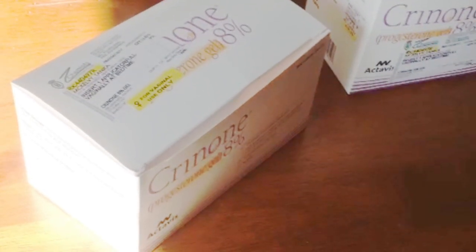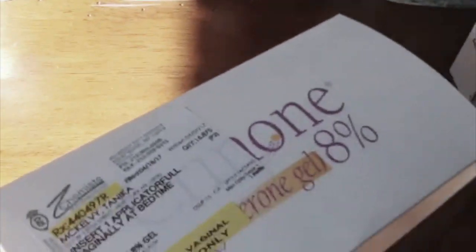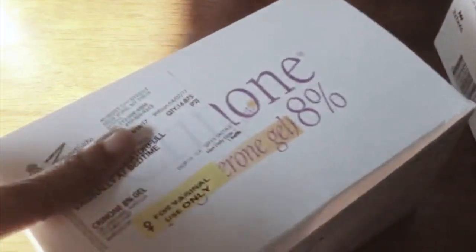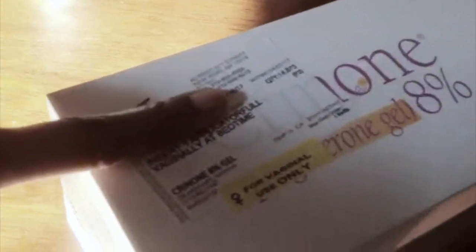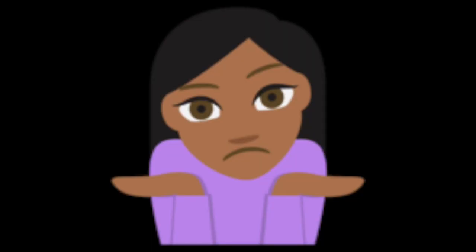So, their Crinone progesterone 8% — ready for its close-up. Here's the box of what it comes in. Oh, I just realized my name is on there, I probably should cover up my last name. The part I want to show you is 'for vaginal use only, 8% gel.' It's more like a cream, but you know, I'm not a manufacturer. Maybe there's a legal reason they call it a gel. It's white and creamy — apparently gel. Just know that when you see it.